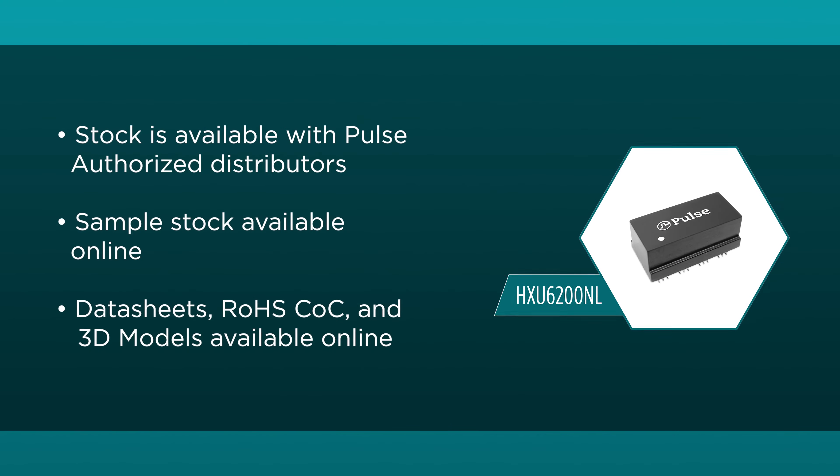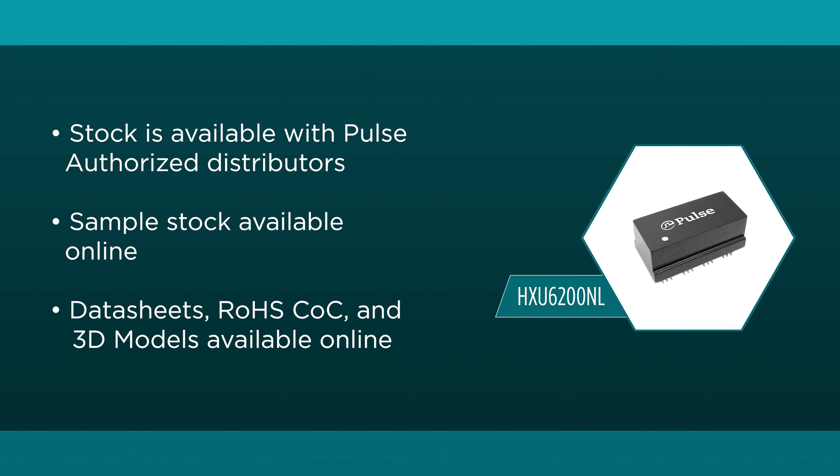Stock is available with Pulse Authorized Distributors. Sample Stock Data Sheets, RoHS CFC, and 3D Models are available online as well.